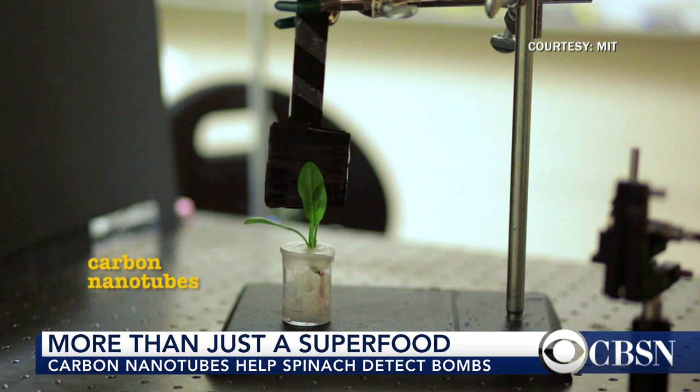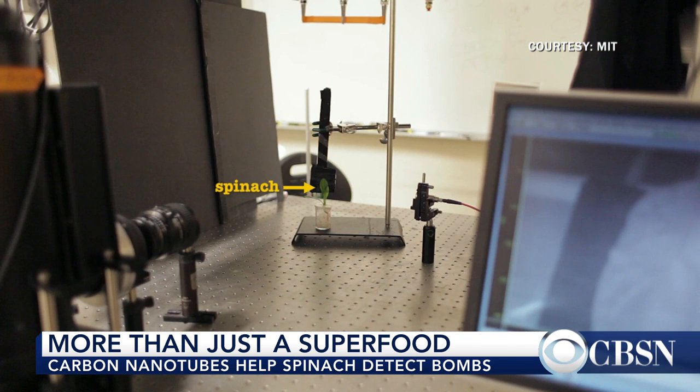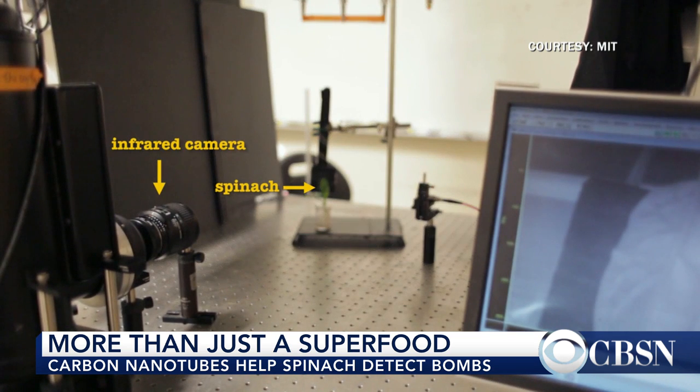Thank you for inviting me. We demonstrated that we can use very tiny particles that we can put into the leaves of spinach plants to make them detect explosives. These nanoparticles can transmit light that your cell phone camera will be able to detect, just as simple as that.